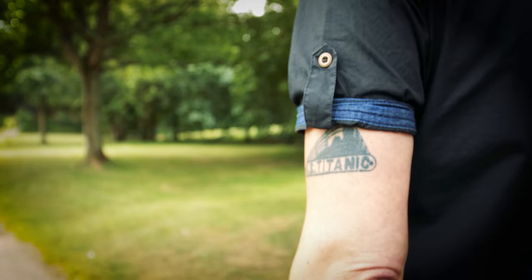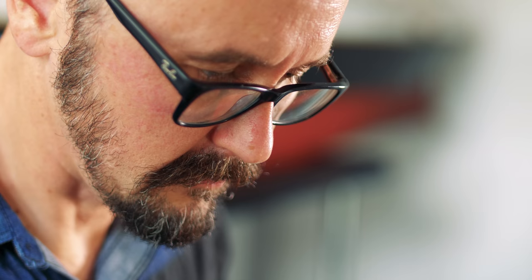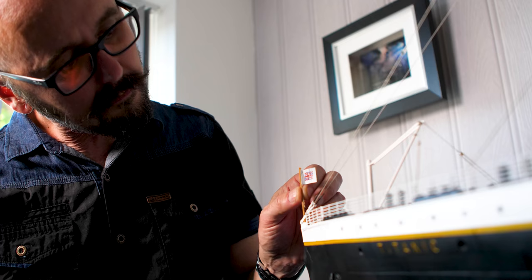My name is Jason King. I'm 48 years old and I live in Wellington City in Hertfordshire. I build large-scale scratch-build models of the Titanic. My latest model is the Titanic in 1:172 scale. It's the biggest I can actually fit in the room, so it's 12 feet in length.